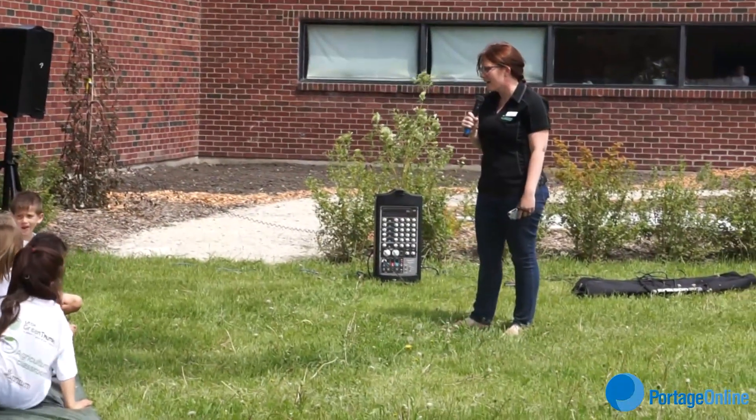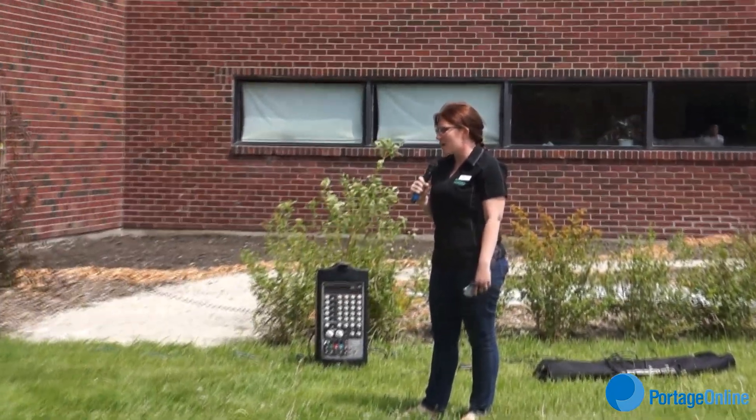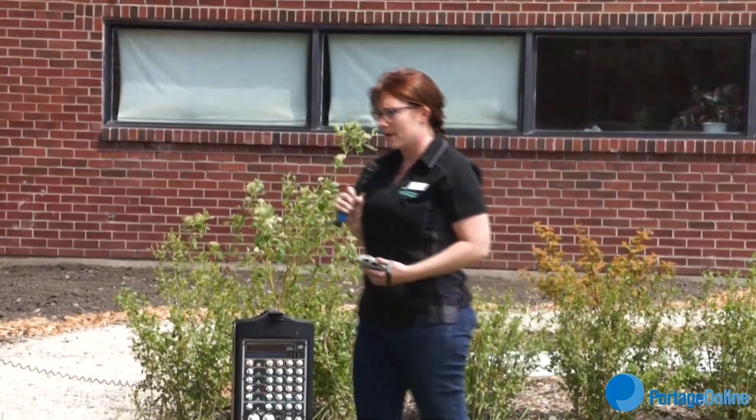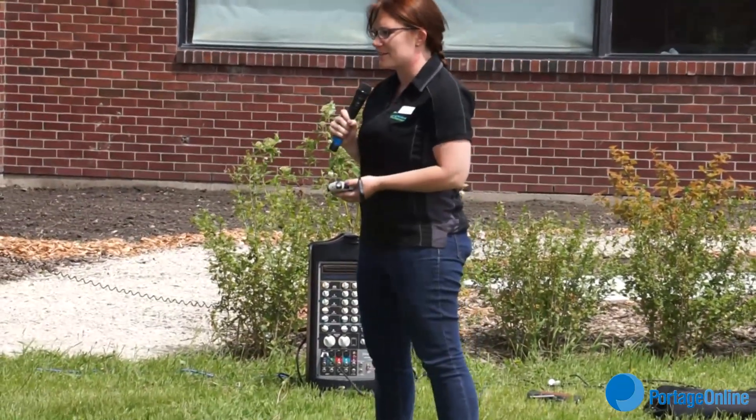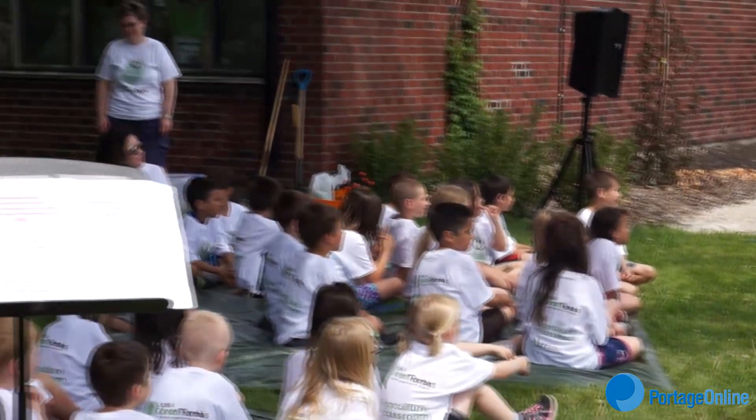Hey guys, how are you today? I almost did this morning, but it's after lunch, isn't it? And we get an after lunch snack, don't we? That's so exciting. Are you guys excited? You get to plant and eat and share and grow some more. Isn't that great?